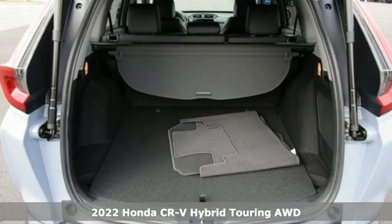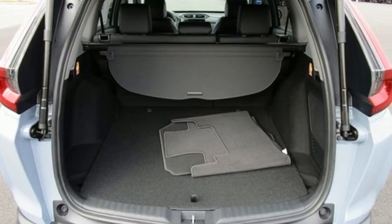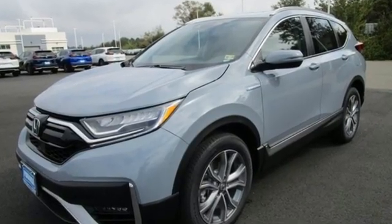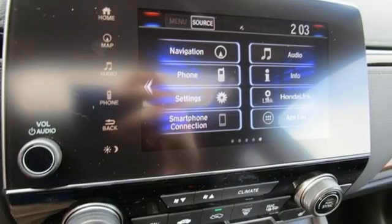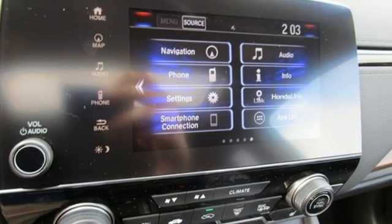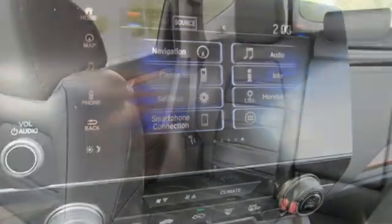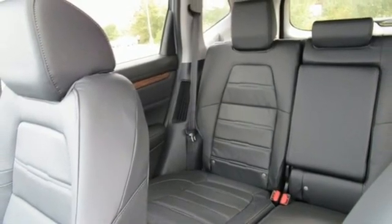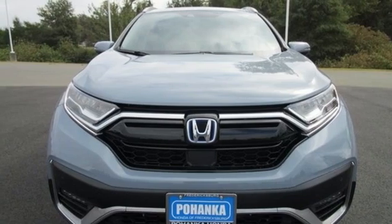Features include inline four-cylinder engine, front heated leather bucket seats, integrated navigation system, auto-dimming rear-view mirror, dual-zone climate control, inductive device charging, streaming audio, hands-free liftgate, remote engine start, and continuously variable automatic transmission.